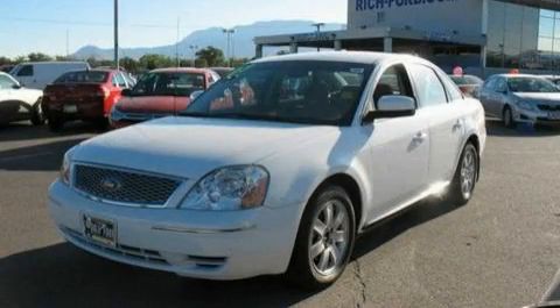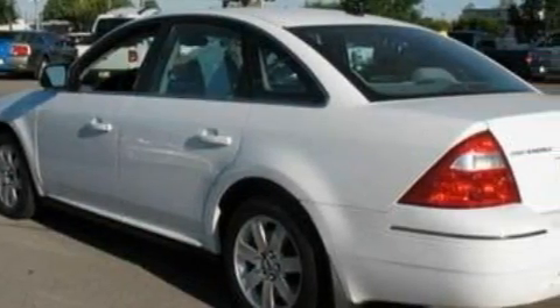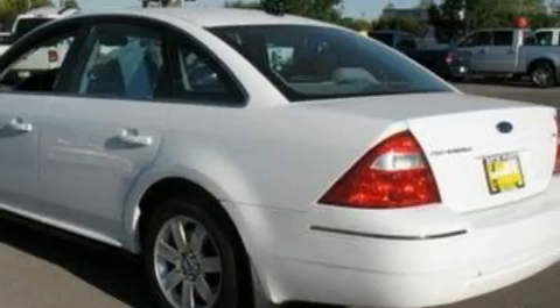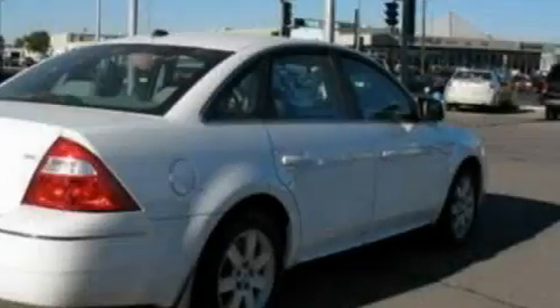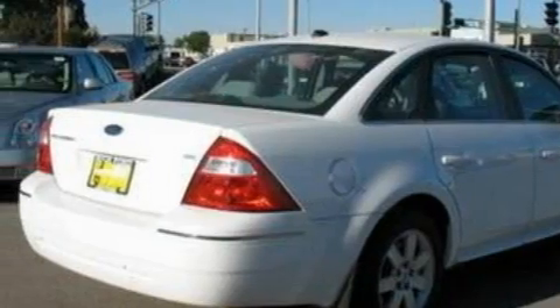This is a 2007 Ford 500. It has a 3.0 liter 6-cylinder engine and a 6-speed automatic transmission. With an EPA estimated rating of 29 miles per gallon on the highway, you won't be making frequent trips to the gas pumps.